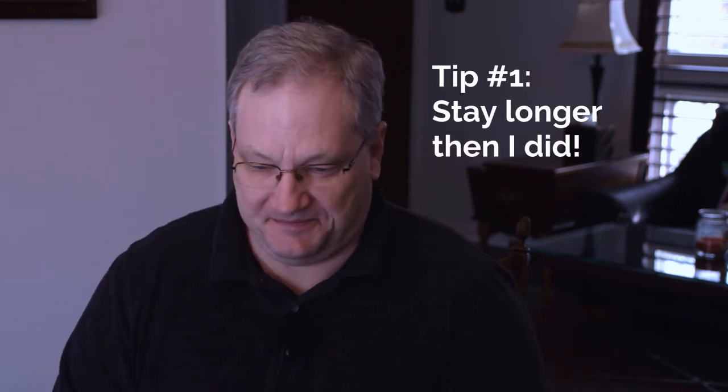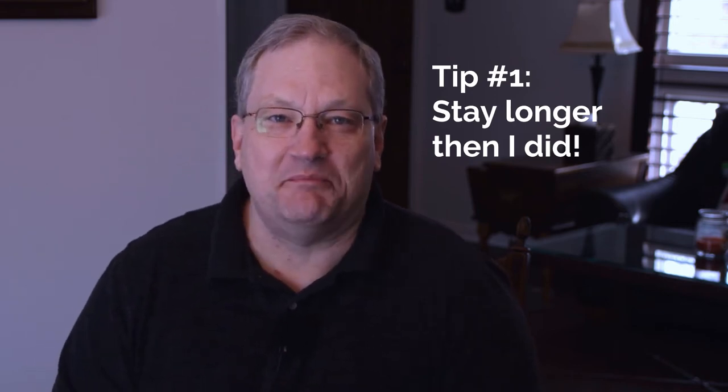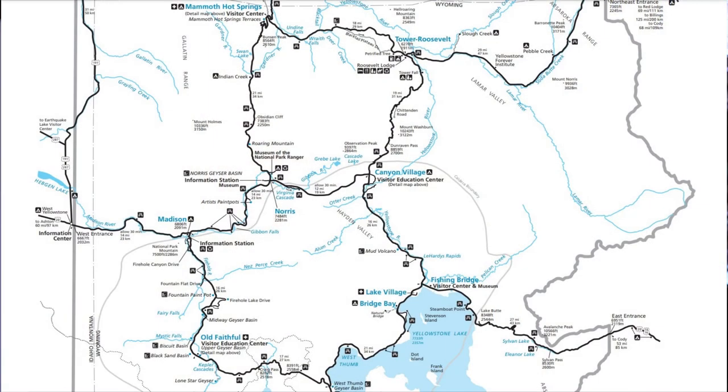So without further ado, the first tip I'd like to share with you is stay longer than I did. I thought I could see a lot more than I did in those two days but I underestimated the time spent traveling. Here's a map of the park.